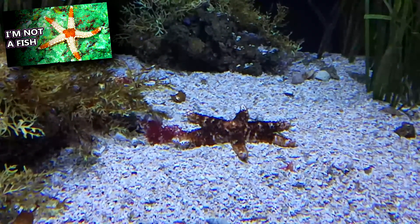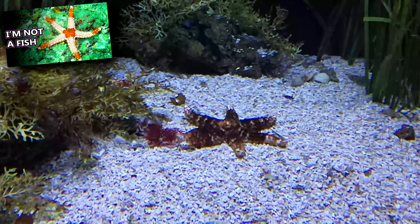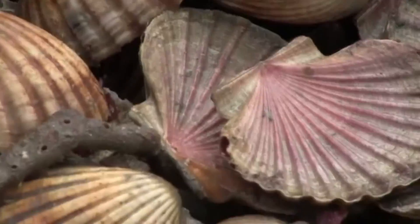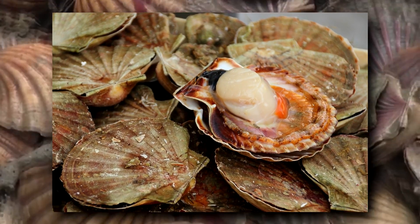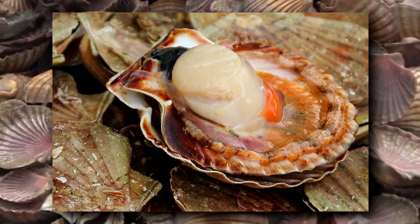Predators to scallops include sea stars, crabs, sea turtles, lobsters, and various types of fish. They're also eaten by humans who consider them a delicacy in many areas. The large adductor muscle that scallops use for swimming is most often the muscle consumed by people, and likely what many people think of when they think of scallops.